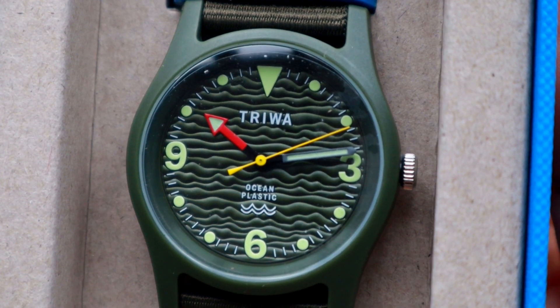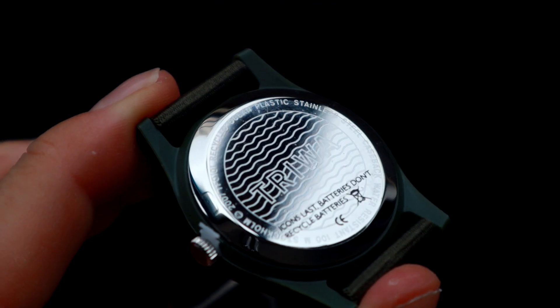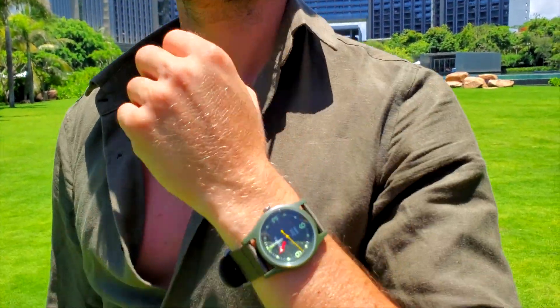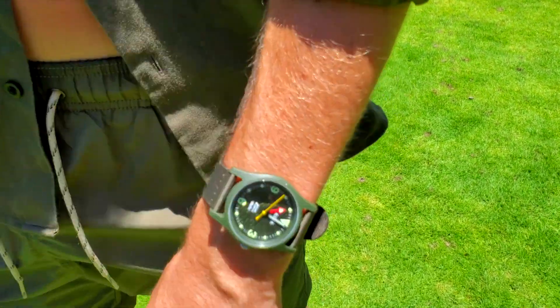I have a promotion code below. This watch actually comes in three different beautiful colors — they have this green one that I love, it matches my outfit. They also have a coral, more red-orange type, and of course a blue one because it's an ocean watch.